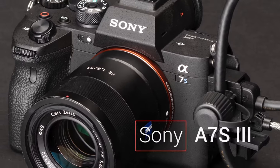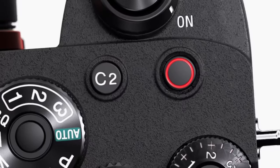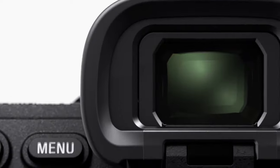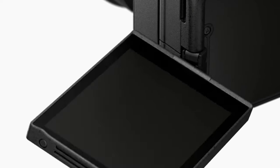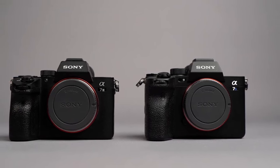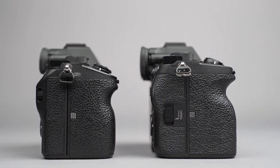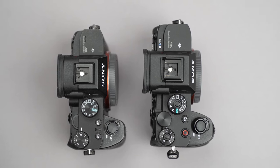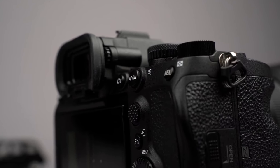Starting off with the Sony A7S III, this full-frame mirrorless camera has become a staple for videographers worldwide. Boasting a 12.1-megapixel back-illuminated Exmor R CMOS sensor, the A7S III excels in low-light conditions, offering a staggering ISO range of 80 to 102,400. Its fast hybrid AF system with 759 phase detection points ensures quick and precise focusing, crucial for dynamic shots.